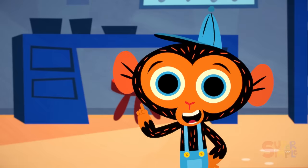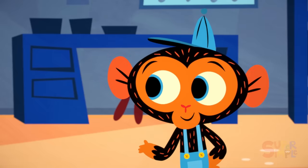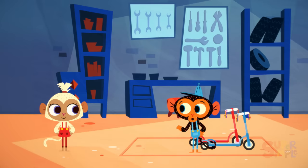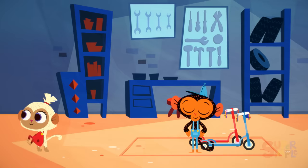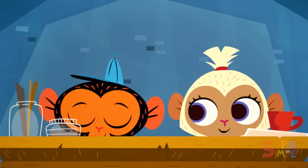Mr. Monkey has an idea. Miss Monkey, I think I may have a solution to your problem. Would you like to join me at the workbench and we can figure it out together? Let's go, Mr. Monkey. And with that, Mr. Monkey and Miss Monkey head to Mr. Monkey's workbench.